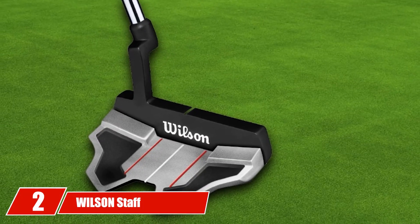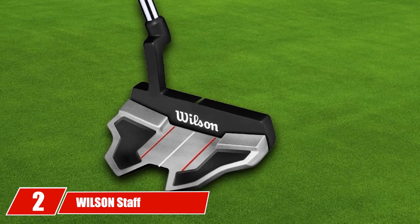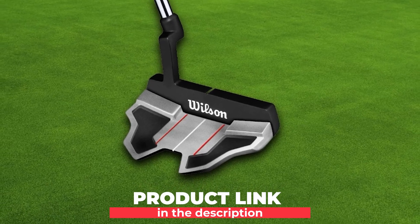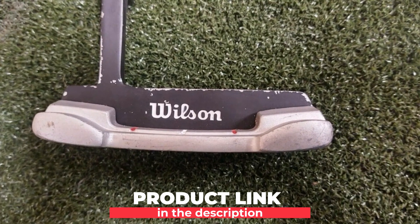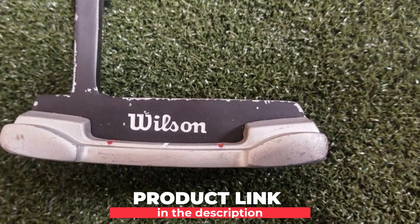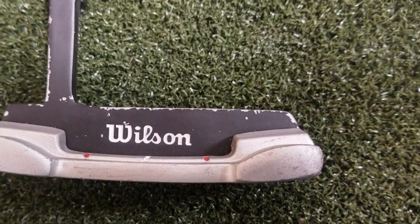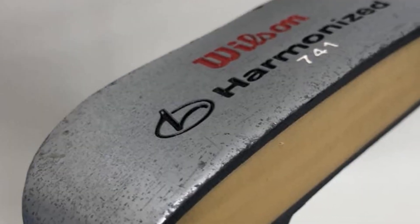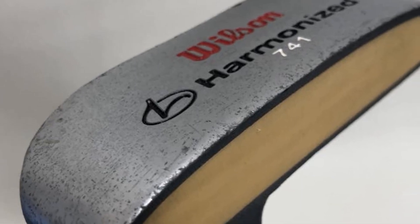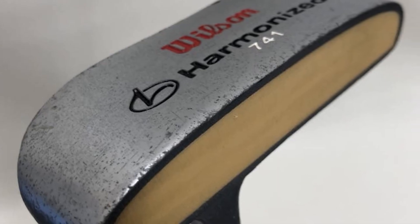Moving on to number 2, we have the Wilson Staff Harmonized Putter, which is a mallet putter used by beginners and average players. These putters are among the best mallet putters of all time due to their improved diameter and micro face insert with several density areas. Here are some key features of Wilson Staff Harmonized Putters to sort out your issue.